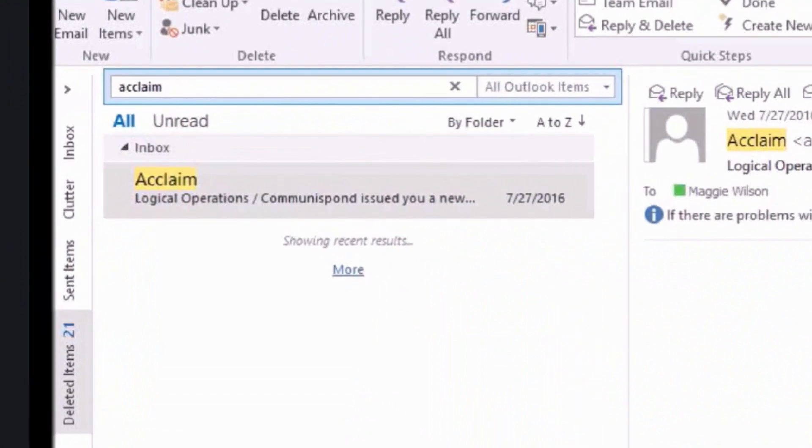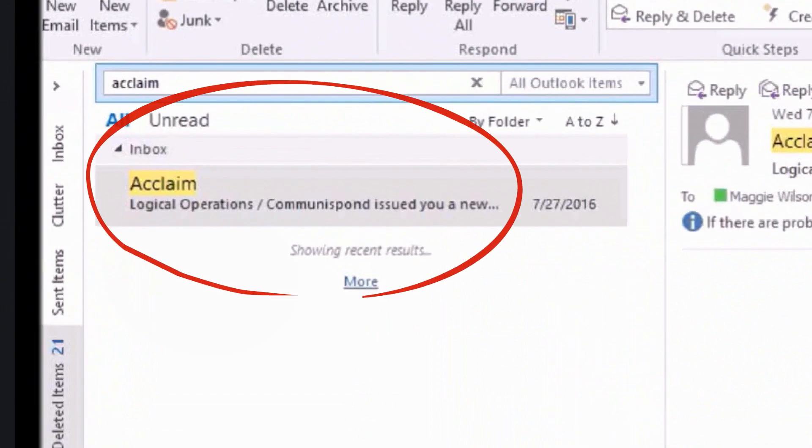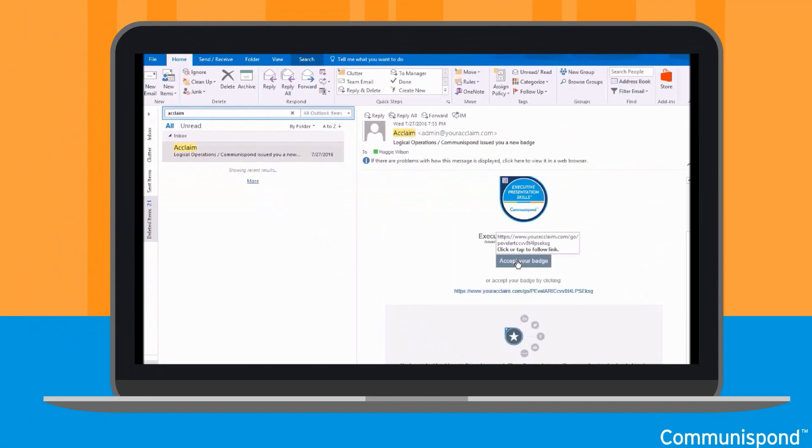Keep your eyes peeled for an email that looks like this. And if you don't see it in your inbox, check your spam or clutter folders. Once you receive this email, click the Accept Your Badge button.